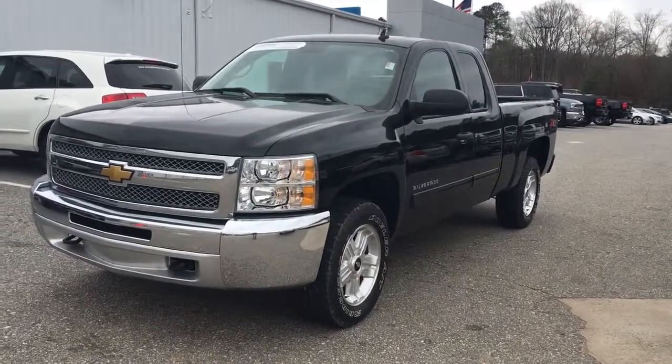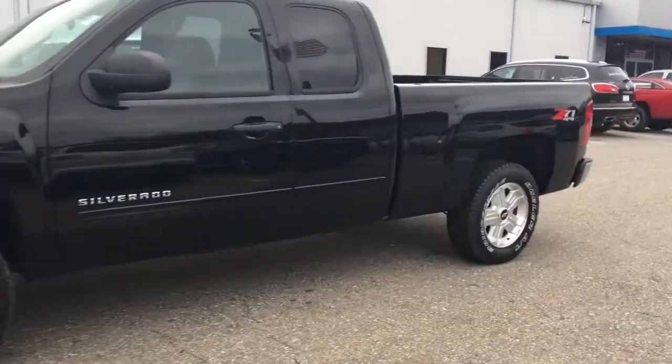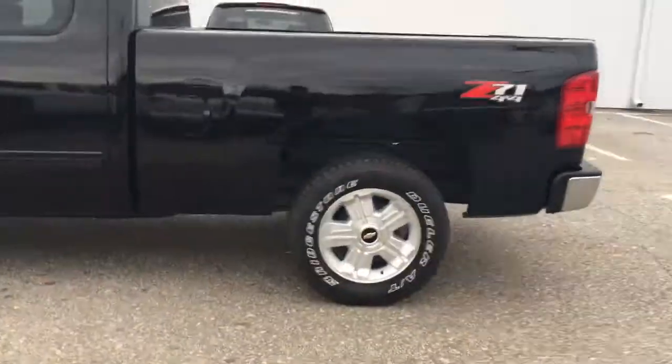Hey Josh, Elka Perez at Jimmy Britt Chevrolet. So this is the truck you were interested in. This is a very nice truck. It's a 2012 extended cab four-wheel drive C71.